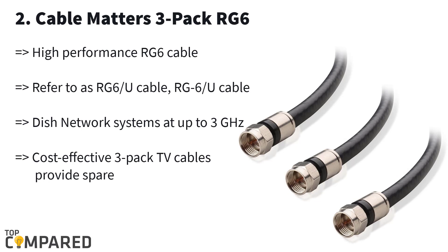Second on the list is the Cable Matters 3-Pack RG6. This cable comes in a length range of 1.5 feet to 100 feet. This high-performance cable is suitable for connecting with televisions, antennae, digital routers, and cable boxes, among others. The cable gets a PVC jacket in compliance with CL2 standards and is hence fire resistant.